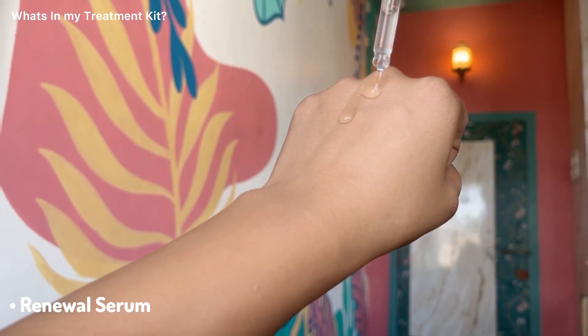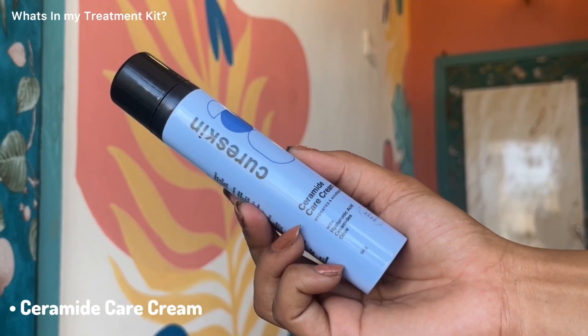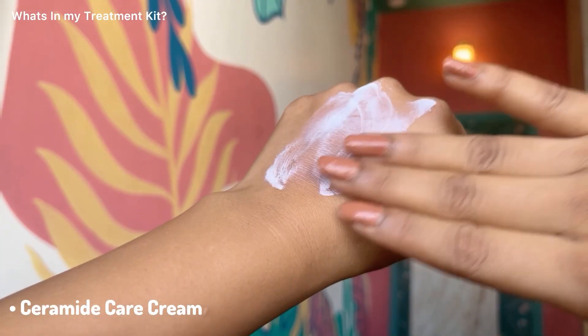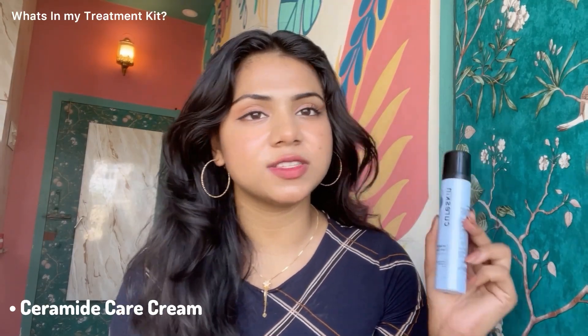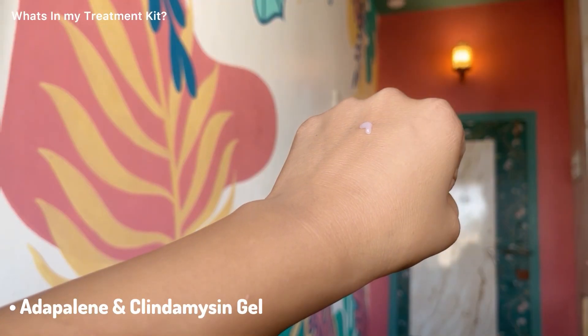Then there is this renewal serum which has niacinamide and zinc PCA to give me an even tone and brighter complexion. Then this ceramide care cream which has hyaluronic acid, ceramide, and olives to give me an intense amount of hydration and improve the skin barrier. This moisturizer is so lightweight and blends so easily on the skin.